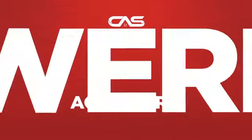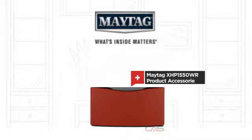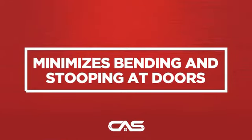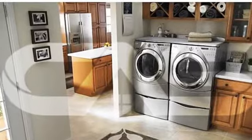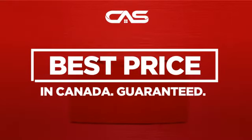Need a powerful accessory? Try this accessory model from Maytag. Backed with a full manufacturer warranty, and only at Canadian Appliance Source, you get this accessory at the best price in Canada.